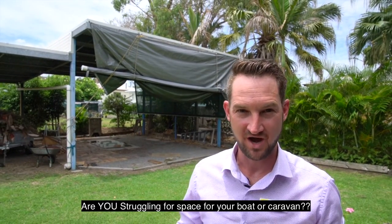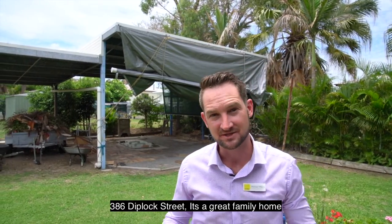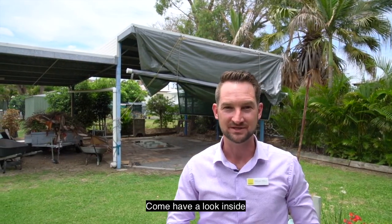Are you struggling for space for your boat or caravan? Have a look at this 386 Diplock Street. It's a great family home. Come and have a look inside.